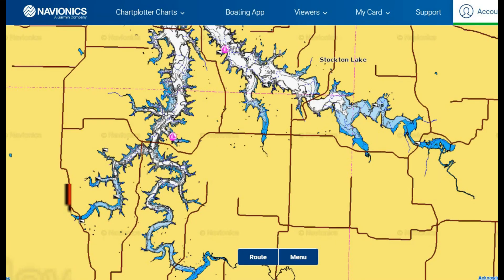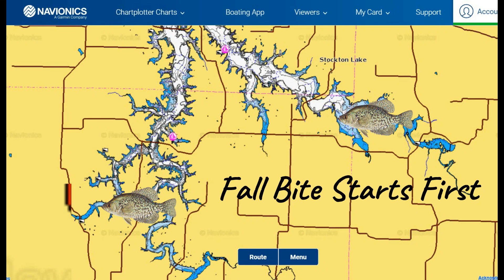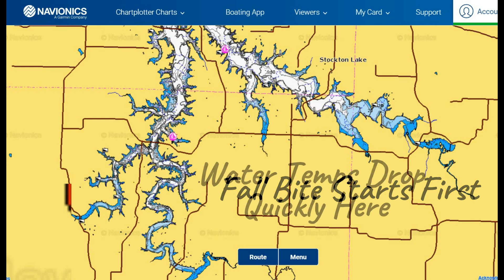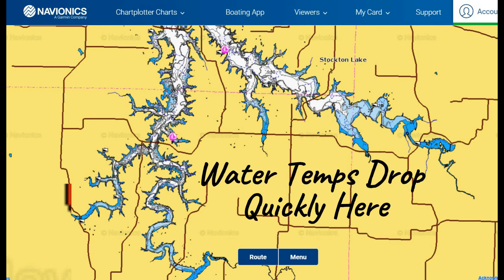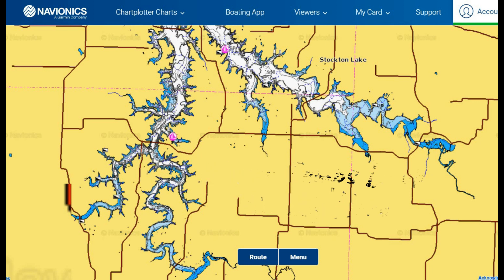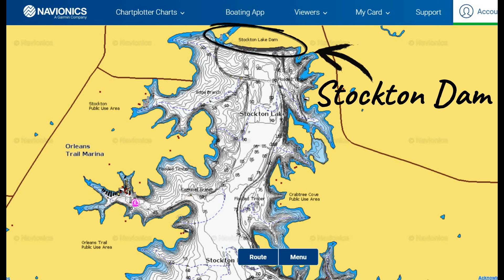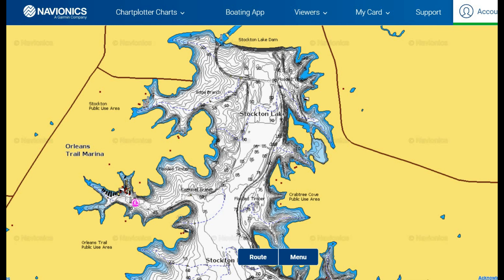The fall crappie bite gets kicked off on the southern shallower river arms of the lake where water temperatures drop the fastest, from the 80s in summertime down into the 60s and 50s where metabolism peaks and crappie start to feed heavier. This trend continues throughout all 298 miles of shoreline across Stockton Lake, starting in the shallow end first and then cooling the larger deep waters on the northern side. The main channel near the dam will be the last area to see the fall bite take hold, as shallow water cools much faster than deep water.